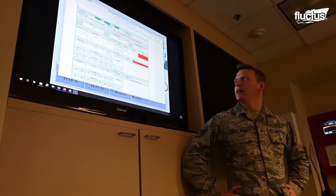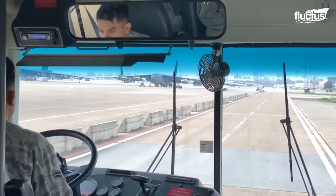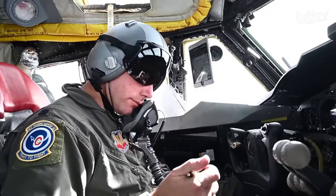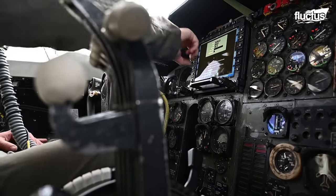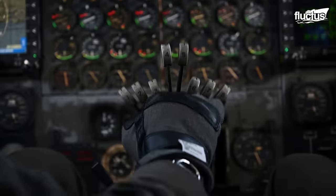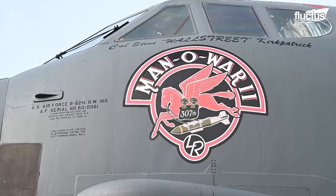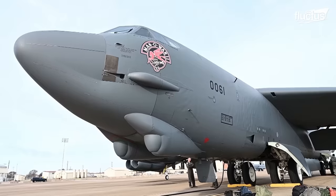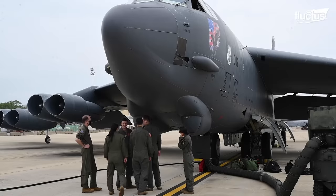Before crews can head into the air, they still must be trained. This is done by the 93rd Bomb Squadron, the only B-52 formal training unit in the Air Force. The team is responsible for training B-52 pilots and other operators for duty, including electronic warfare officers and weapons system officers. Even after students have graduated, they are expected to perform frequent training operations to ensure safety. These not only help engineers determine what pieces of equipment need maintenance, but also aid in making actual operations faster. When aircraft need to be ready to go at a moment's notice, crews must always be prepared to spring into action.